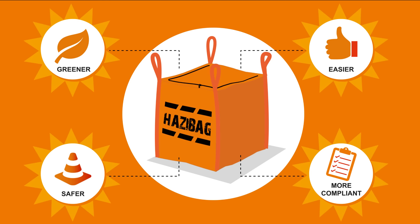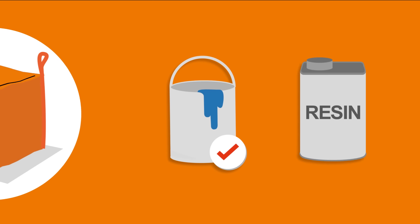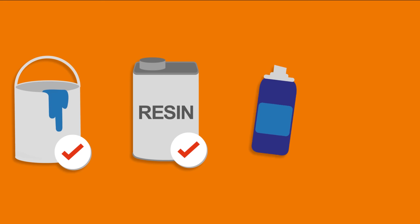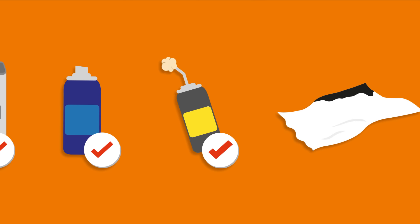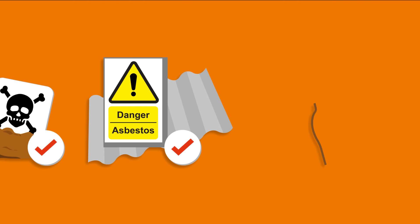Hazy Bags are suitable for a wide range of solid hazardous wastes, including paint tins, resin containers, used aerosols, expanding foam, oily rags, spill response, contaminated soil, asbestos waste and Japanese knotweed.